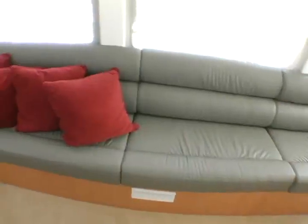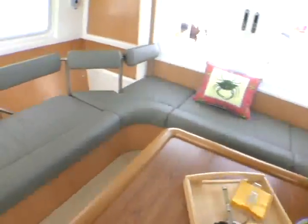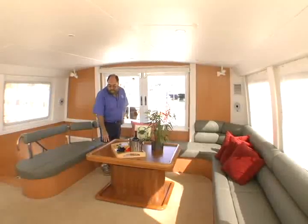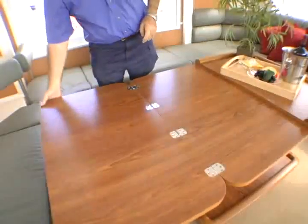Seating capacity up here is upwards of 12 to 14. The table in front of me is an opening table — it has supports which slide out and the table opens up to provide eating space from one side of the salon to the other.